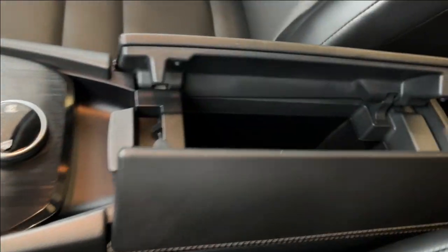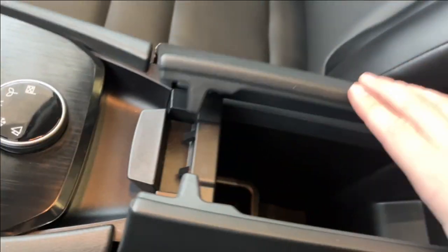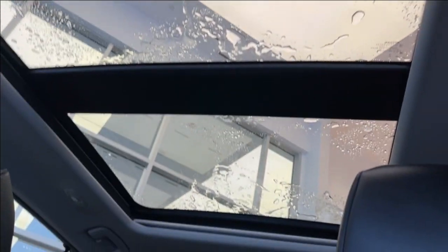Here's the center console — we can go ahead and pop that open. It opens up pretty cool. We have some storage here and storage below. Here's the rear view mirror. Just above that we have our dome lights, a place to hold our sunglasses, our SOS, as well as the sunroof controls. Here is the sunroof.